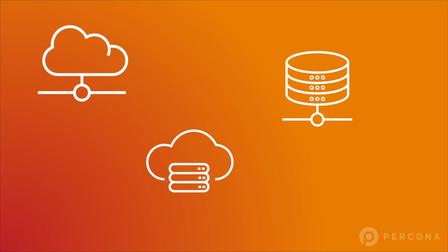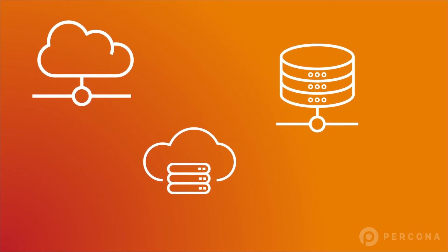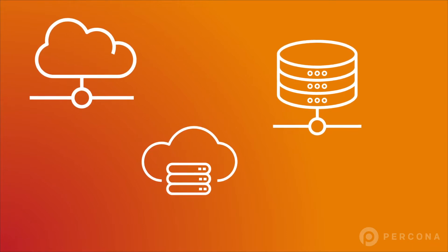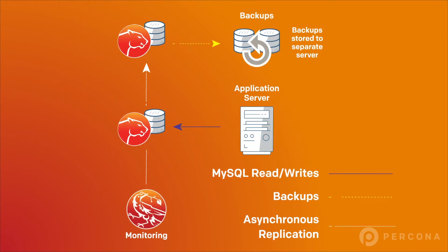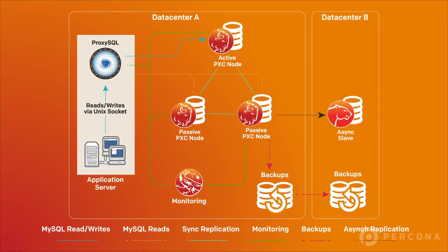Pekona Distribution for MySQL has all of the functionality you need to support your business-critical applications, no matter where they run. It provides a complete MySQL setup, whether you need a single server or a complex clustered environment.